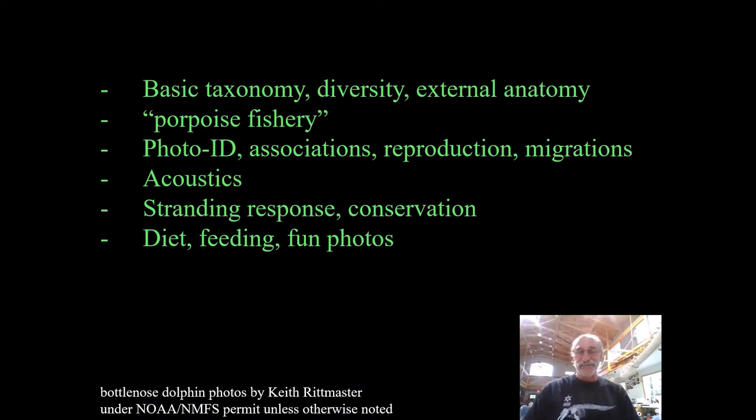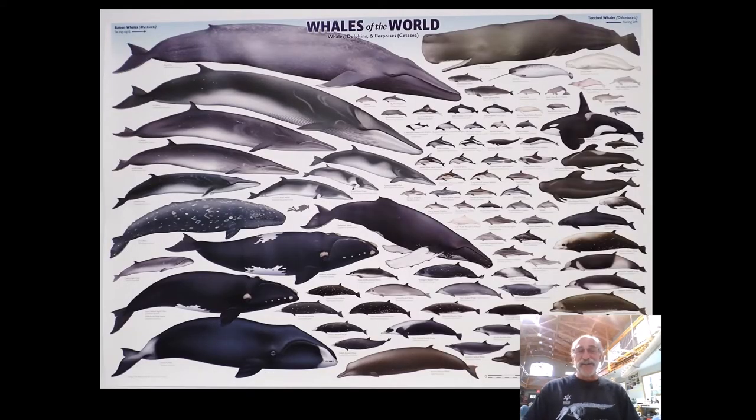In the next about 30 minutes or so, I'll cover all these topics very briefly as they relate to our bottlenose dolphins. For starters, I want to introduce you to something pretty mind-blowing that we have discovered pretty recently, and that is the diversity of whales we have documented in North Carolina waters. This poster represents approximately all the known species of whales on the globe as of about 10 years ago when it was published.